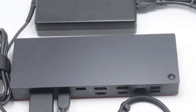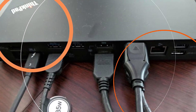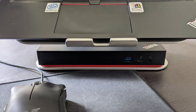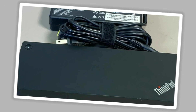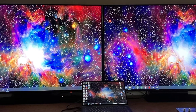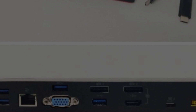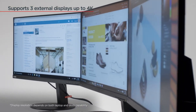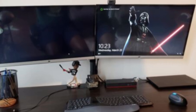The ThinkPad Thunderbolt 3 Dock Gen 2 is compatible with a wide range of Lenovo ThinkPad laptops, as well as other laptops that support Thunderbolt 3. It is also Windows 10 and 11 certified, and supports up to three 4K UHD displays with 135 watts of power delivery. It is ideal for users who need to connect and charge their laptop along with multiple displays and peripherals, and is a great choice for enterprise environments. For example, a creative professional using a ThinkPad X1 Carbon could connect to two 4K UHD displays, a Wacom tablet, and an external hard drive with a single cable, while also receiving power to their laptop.